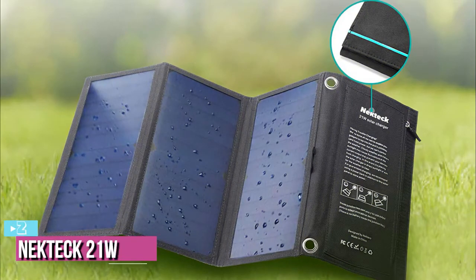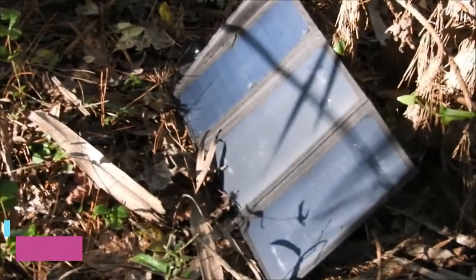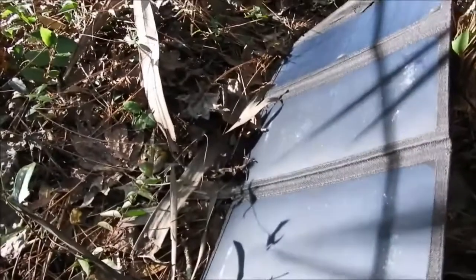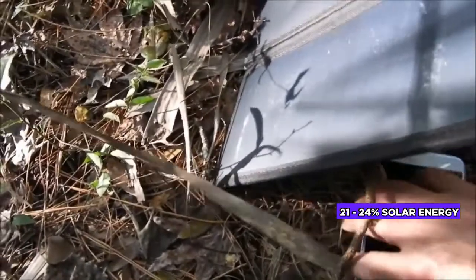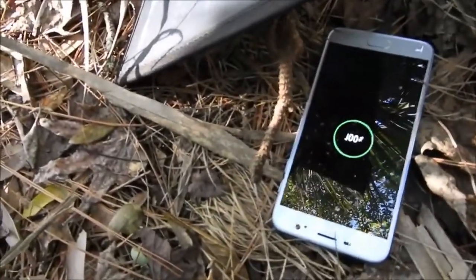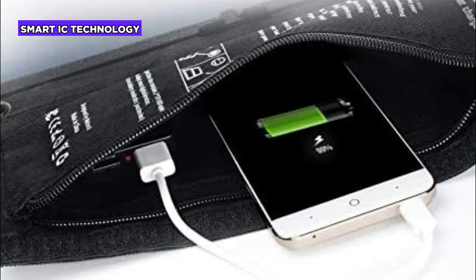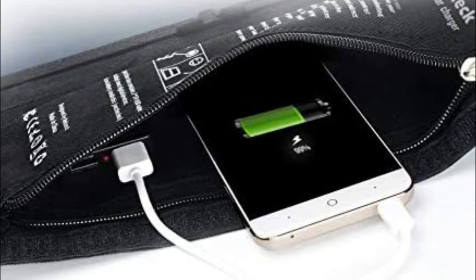At number two, we have the Necktech 21-watt solar charger — a smart solution developed to provide portable solar power rapidly for your phone. The three high-efficiency panels are based on SunPower Max technology, allowing them to reach 21 to 24 percent conversion efficiency while providing enough power to charge two devices simultaneously using its dual USB 5V output. It is embedded with smart IC chip technology that maximizes charging speed to 2 ampere per port, and also features a durable canvas to withstand outdoor conditions.